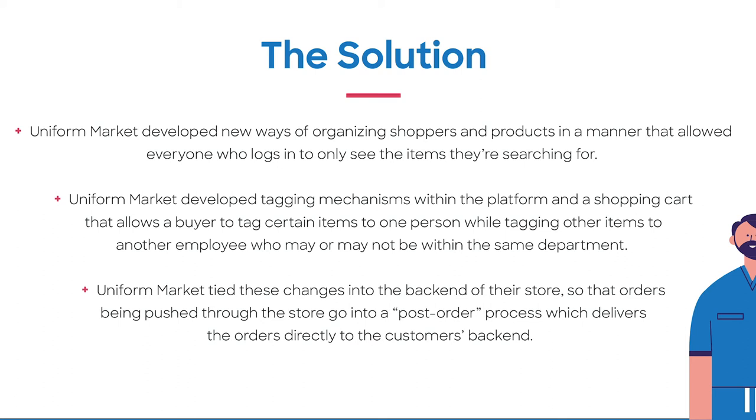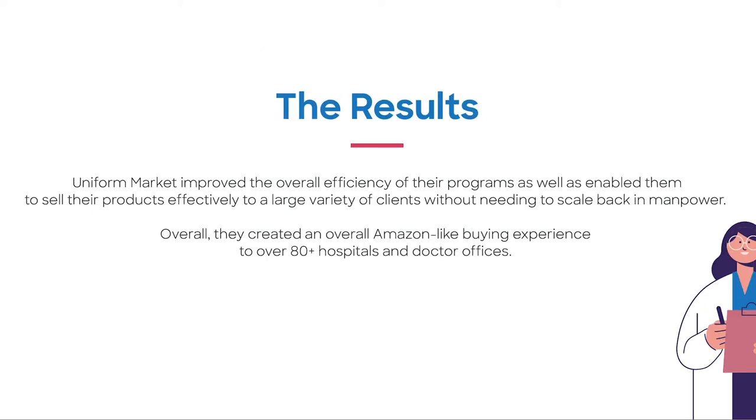These changes were tied into the back-end of their store so that orders being pushed through the store go into a post-order process and deliver the orders directly to the customer's back-end, pre-packaged in a way their platform expects it to. Ultimately, we improved the overall efficiency of their programs as well as enabled them to sell their products to larger clients without needing to scale back in manpower as often.